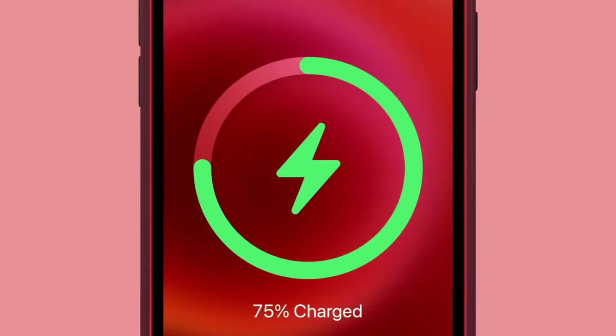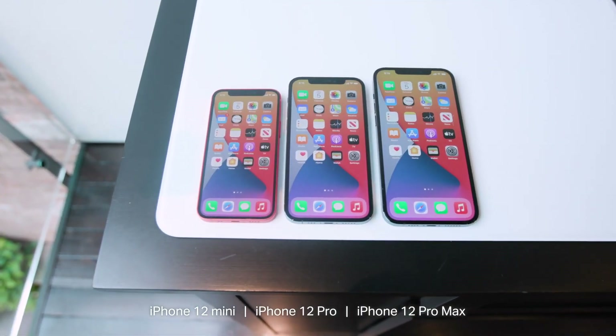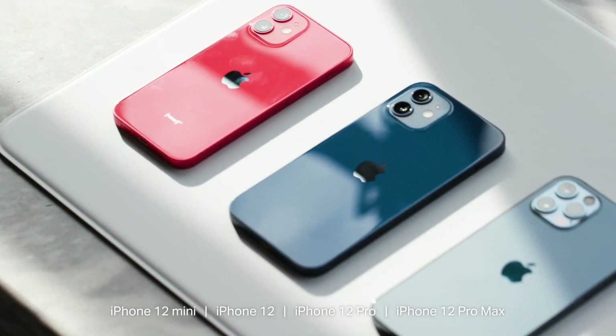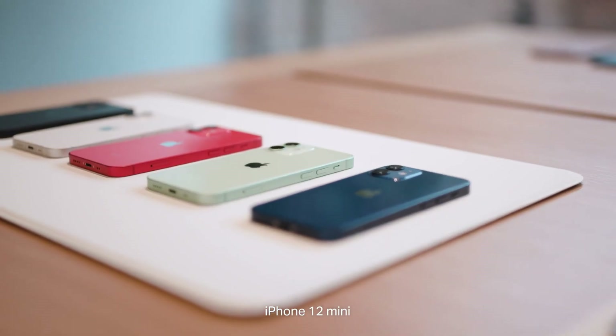What about the battery life? The iPhone 12 models have some slight differences in terms of rated battery life, but all of them should get you through most of the day. The iPhone 12 mini is rated for up to 10 hours of video streaming, while the iPhone 12 and iPhone 12 Pro are expected to last 11 hours. The iPhone 12 Pro Max should get you the best endurance of the bunch, rated for up to 12 hours of streaming.